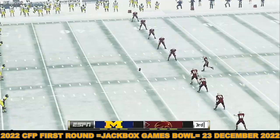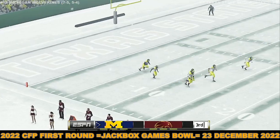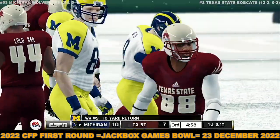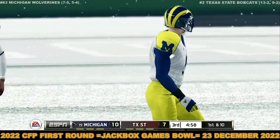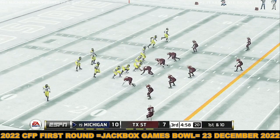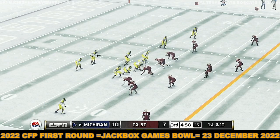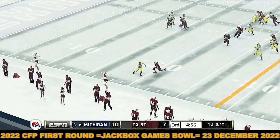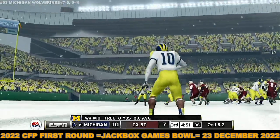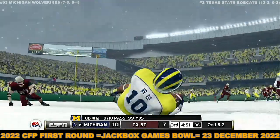Thanks, guys — second half action just about ready to start here. Michigan holds a field goal lead. I think it was a great play call and it was very well executed. Any coach would be happy with that kind of outcome on a first or second down play. It's second down and they're about two yards away from the sticks.